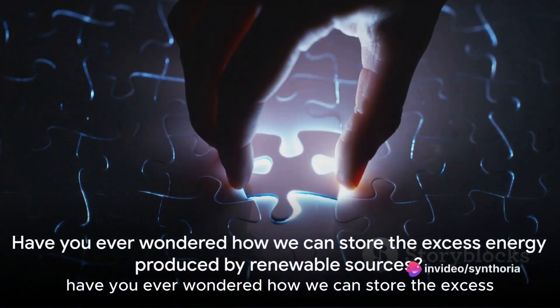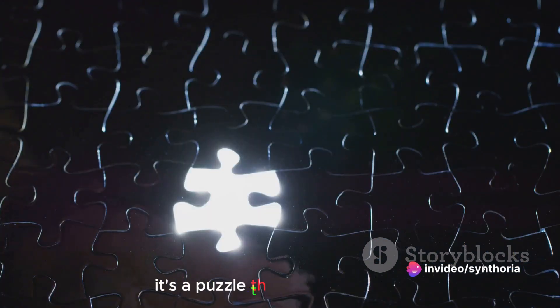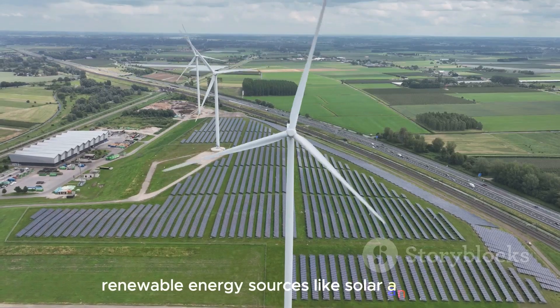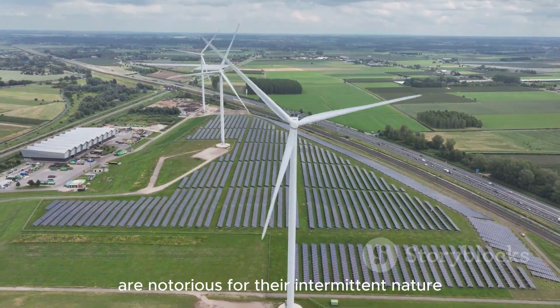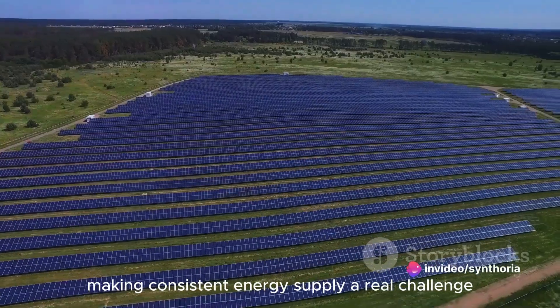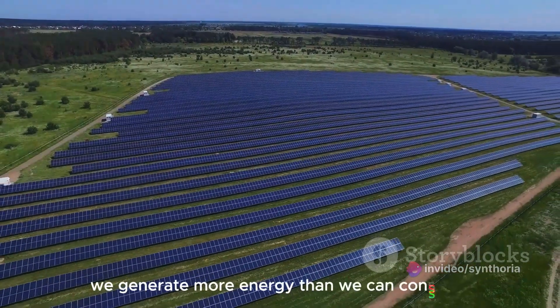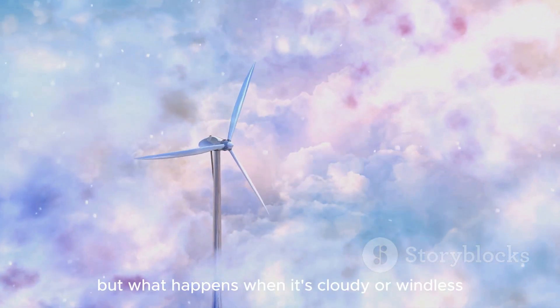Have you ever wondered how we can store the excess energy produced by renewable sources? It's a puzzle that has long perplexed scientists and engineers. Renewable energy sources like solar and wind are notorious for their intermittent nature, making consistent energy supply a real challenge. When the sun shines brightly or the wind blows strongly, we generate more energy than we can consume. But what happens when it's cloudy or windless?